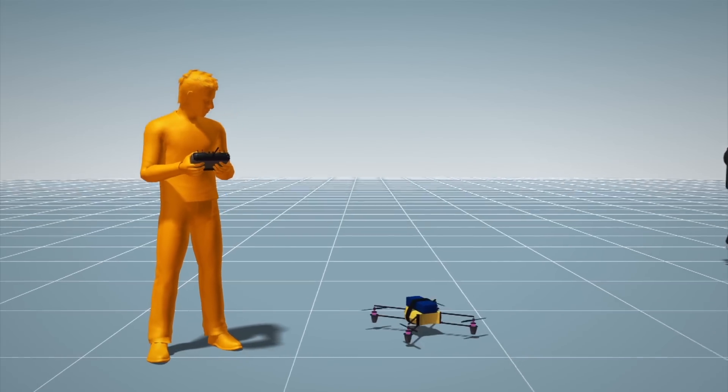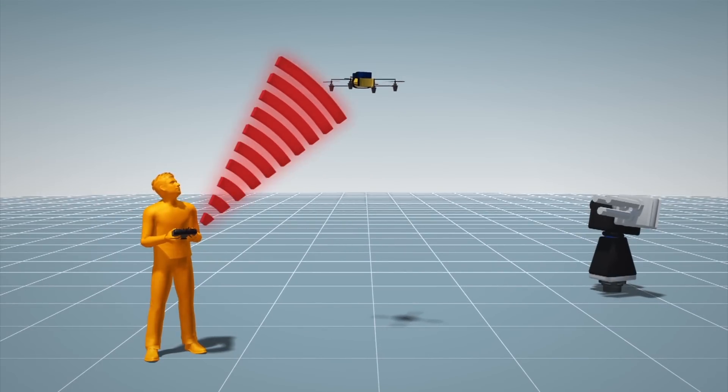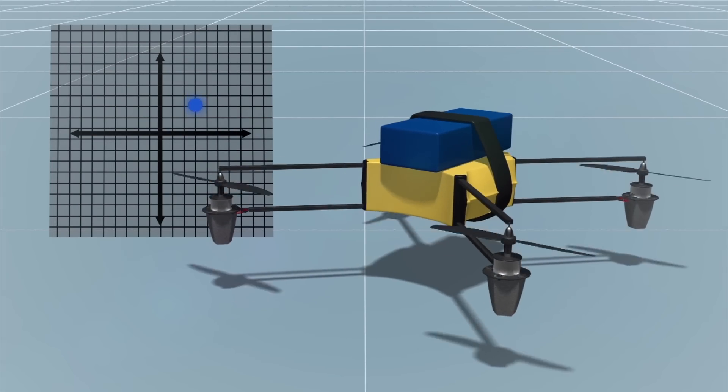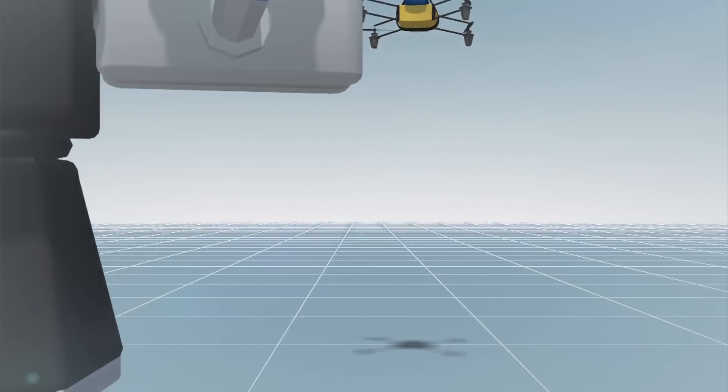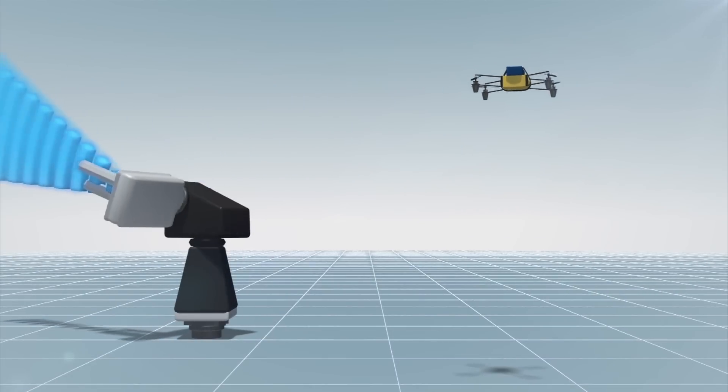The current method of sighting and following a drone in flight is by tracking the radio frequencies between the drone and its operator. Suicide drones may be pre-programmed with coordinates of the targets so that they can navigate without radio control, making them more difficult to track using existing methods.